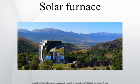It employs an array of plane mirrors to gather sunlight, reflecting it onto a larger curved mirror.